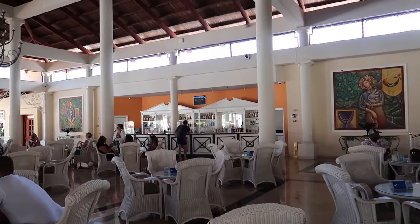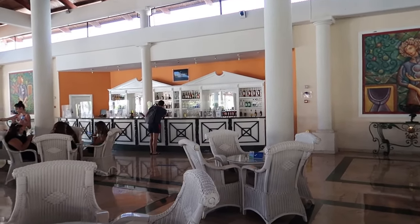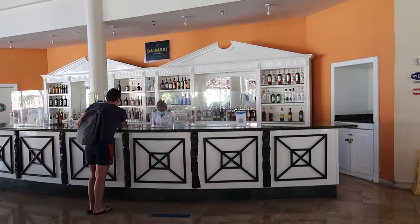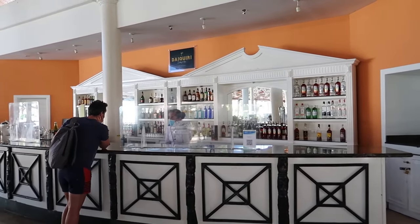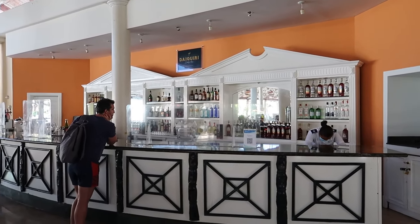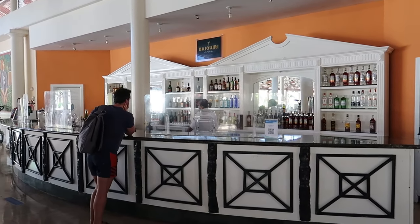Moving over to the right side of the back part of the lobby, this is Daiquiri—the lobby bar here at Punta Cana. It opens at 10 o'clock in the morning, and you can always catch a morning mimosa at the buffet if you'd like. They have lots of different alcohols and can also make virgin cocktails if you prefer.